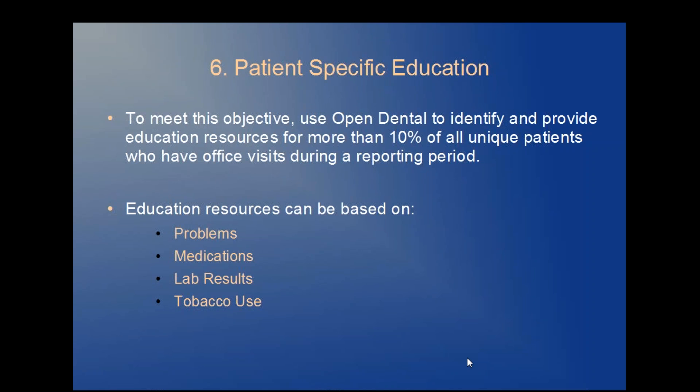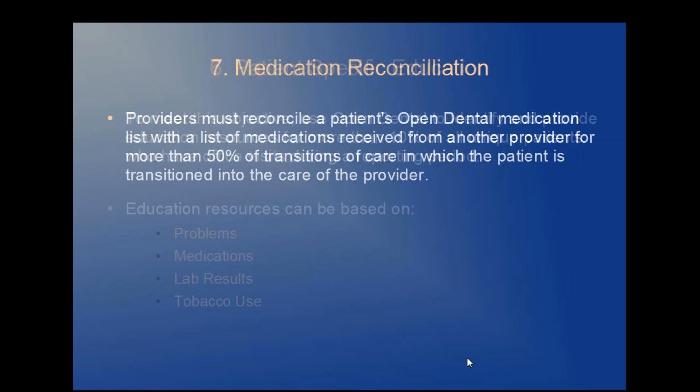Objective seven: medication reconciliation. Providers must reconcile a patient's Open Dental medication list with a list of medications received from another provider for more than 50% of transitions of care in which the patient is transitioned into the care of the provider.